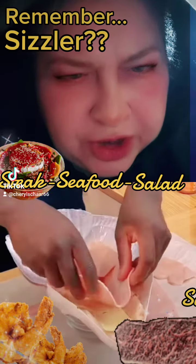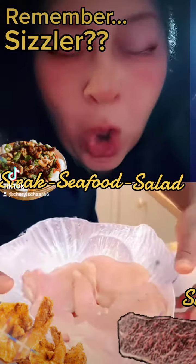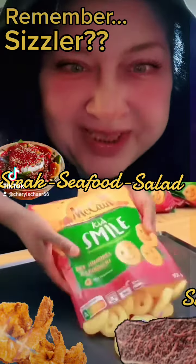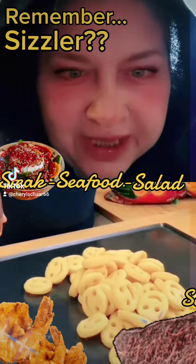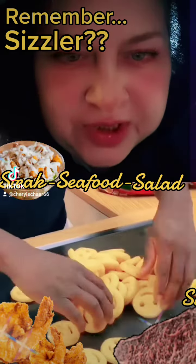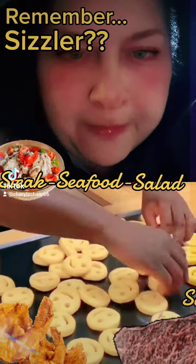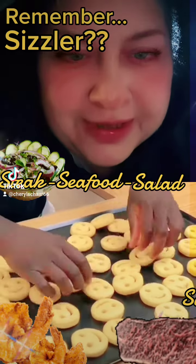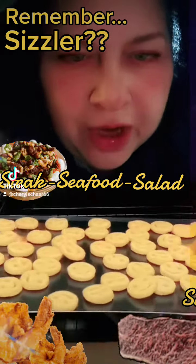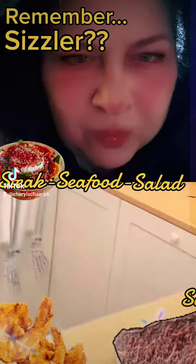Swiss cheese — do you guys know what this is? Oh my God. If you've been to Sizzler, that's like the Chicken Monterey or Chicken Malibu, where they have the Swiss cheese, ham, and chicken breast, and then they put it in a coating, and it's a sandwich with the deli mustard. Oh my God, they just put that together. Yeah, I get those. Those are from Walmart.